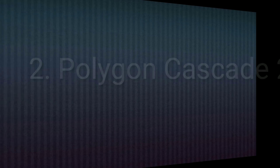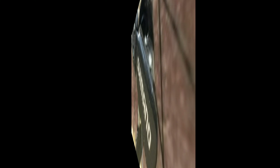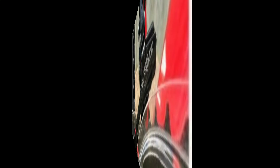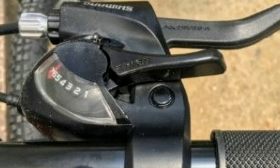Number 2: Polygon Cascade 2. Polygon Cascade 2 is an aluminium alloy mountain bike. It comes with a combination of 21 gears — 7 gears at the back of Shimano Tourney and 3 gears in the front. The shifters are also of Shimano.